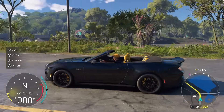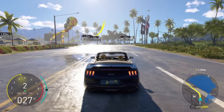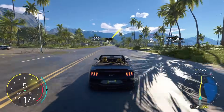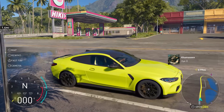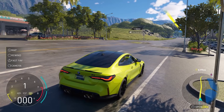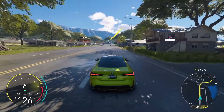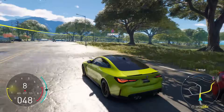The S650 looks sweet — I don't care what nobody says, this car looks sweet to me. It should have been a coupe though. I would have been so happy if it was. The Crew Motorfest is now out for the people with the Gold Edition. Oh, that M4 sounds good!